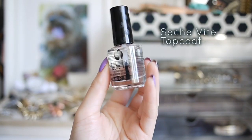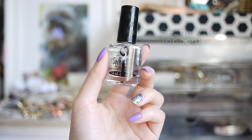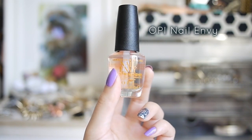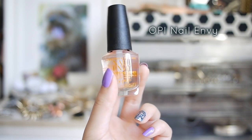Sashvite is my top coat of choice. The shine is impeccable, almost mirror-like, and the drying time is the quickest I've ever experienced. To care for my nails, my number one treatment would have to be OPI's Nail Envy for sensitive and peeling nails. My nails tend to peel and this really does make my nails feel much stronger.